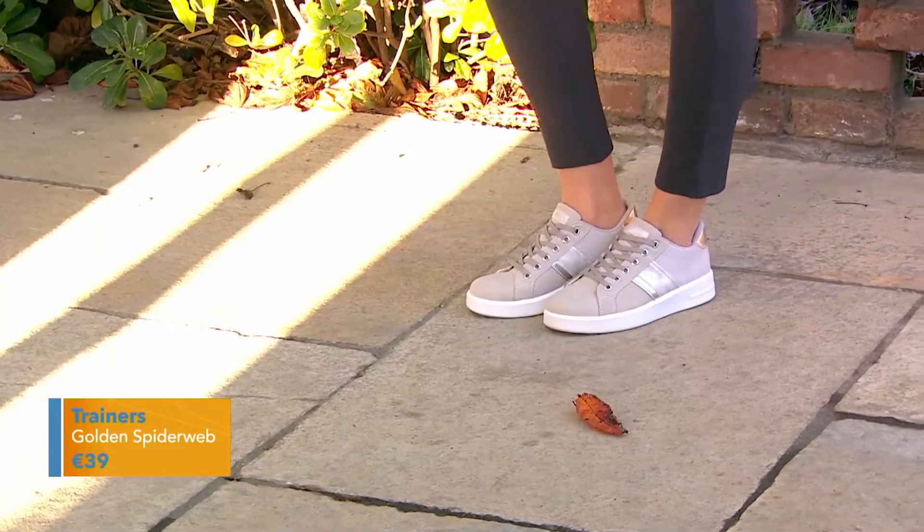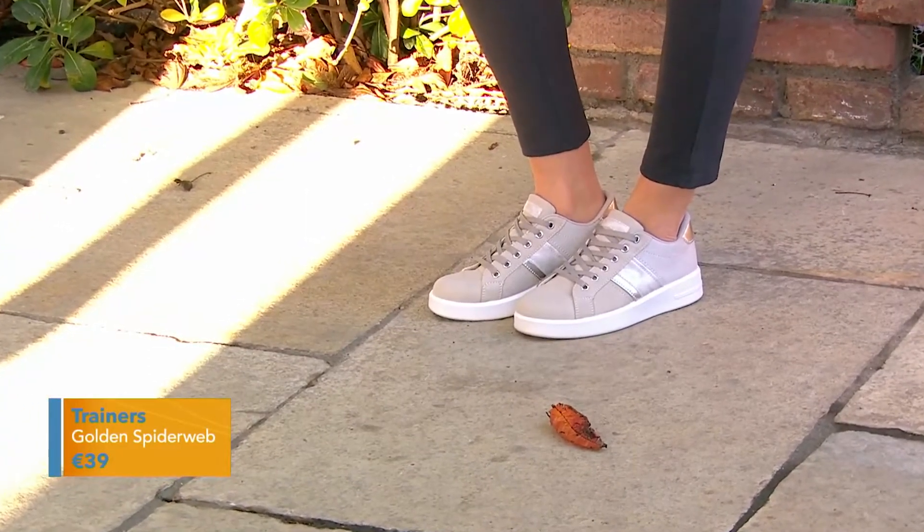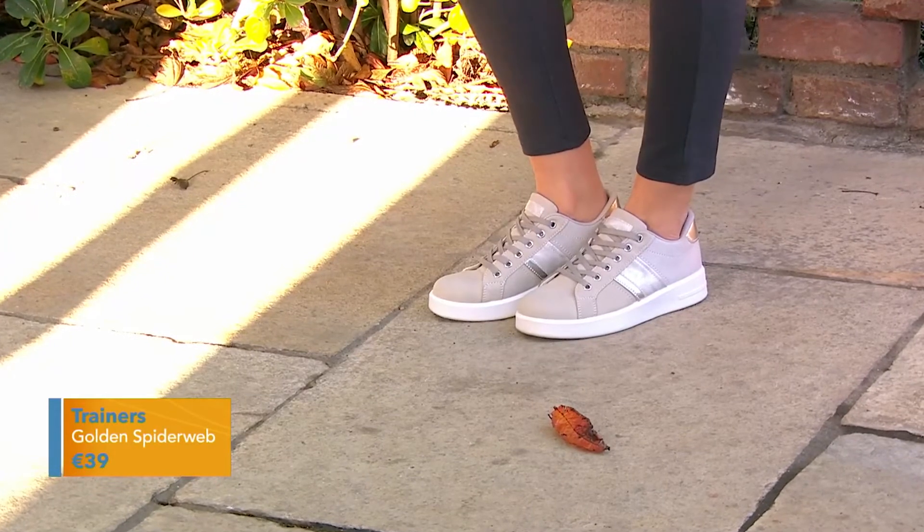These are lovely silver trainers — just polished playfulness, I think, really. They're just taking us into autumn and winter.